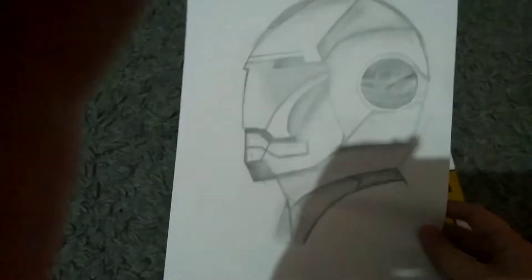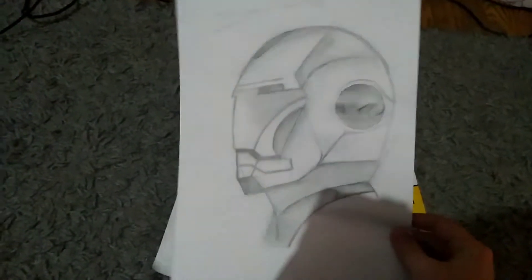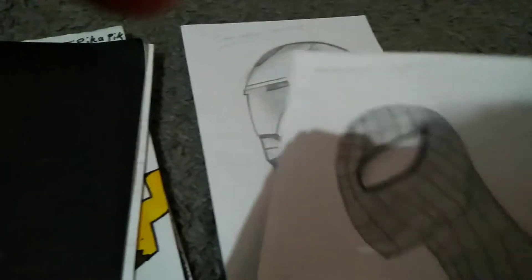Here we have Iron Man. I did this yesterday because I was bored, so I just drew him. Here we have Spider-Man. He was done on the 13th, 10th, and 18th, which was the same day as Iron Man.